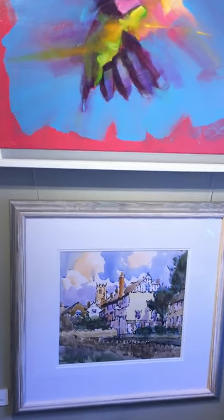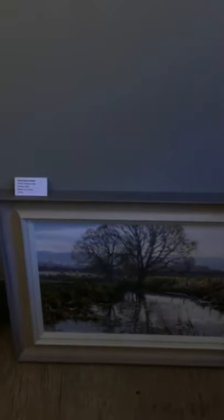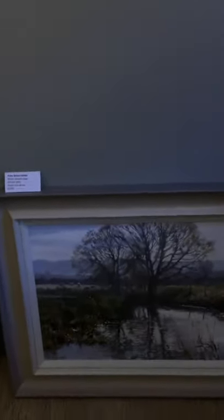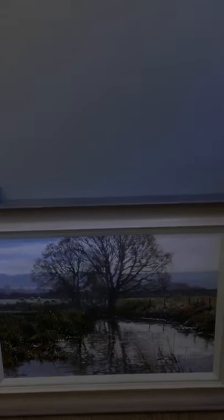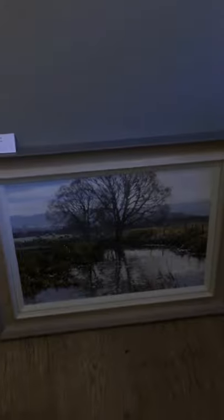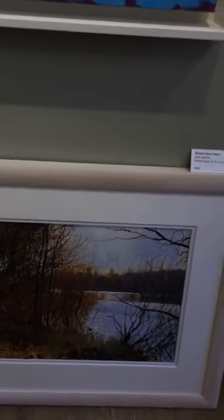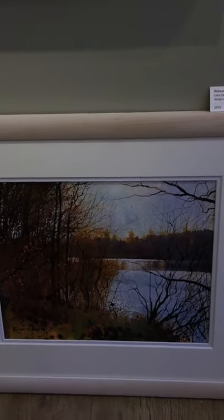That one — a line and wash, another one of Stamford by Alan Oliver. And beneath that, next to the desk, a pastel painting of mine — Winter Grazers at Gretton Weir. Next to that is a watercolour by Richard Thorne.